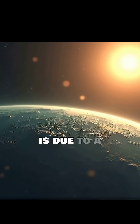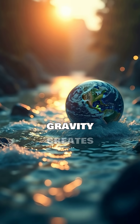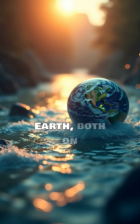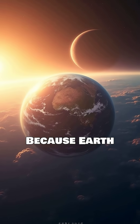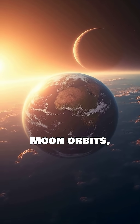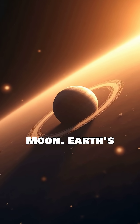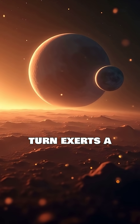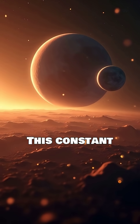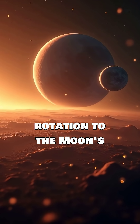This phenomenon is due to a fascinating interaction called tidal forces. The Moon's gravity creates bulges of water on Earth, both on the side facing the Moon and the opposite side. Because Earth rotates faster than the Moon orbits, these tidal bulges are pulled slightly ahead of the Moon. Earth's gravity then pulls back on these leading bulges, which in turn exerts a tiny forward pull on the Moon. This constant tug-of-war transfers angular momentum from Earth's rotation to the Moon's orbit.